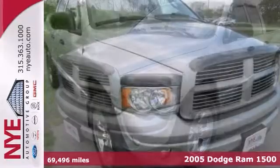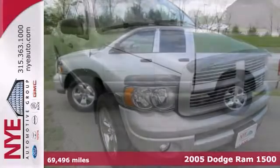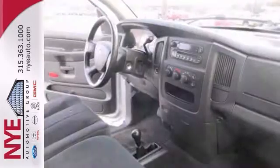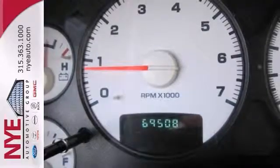Here's a 2005 Dodge Ram 1500 SLT. This truck has a lot to offer including 4 wheel drive, steering wheel controls, and a bed liner. It also features tinted glass, air conditioning, and a CD player. And with fog lamps and alloy wheels, this Dodge won't be here for long.